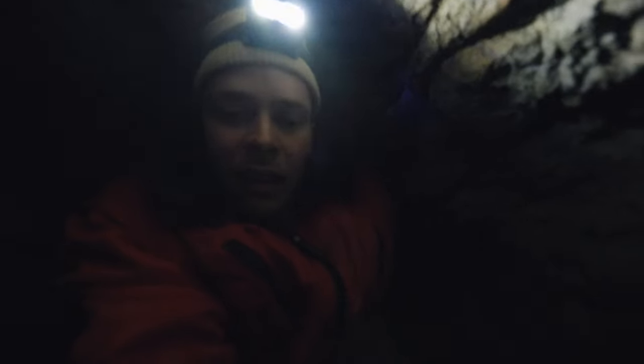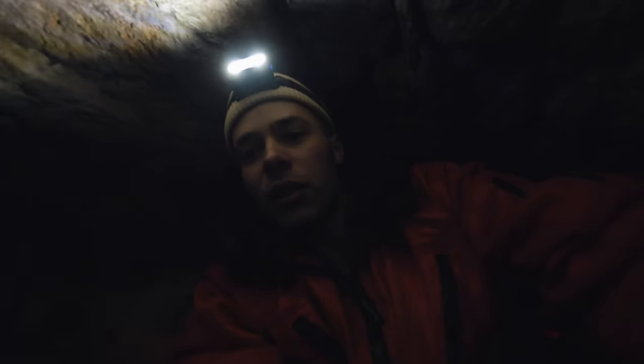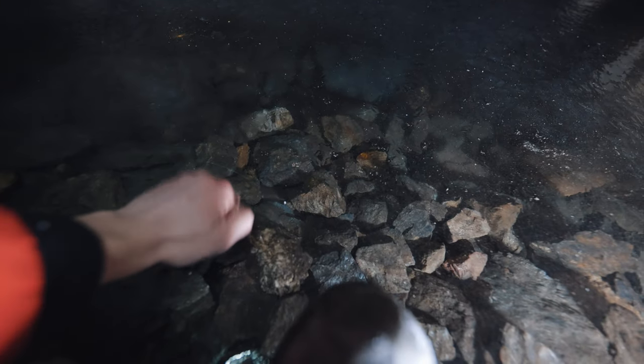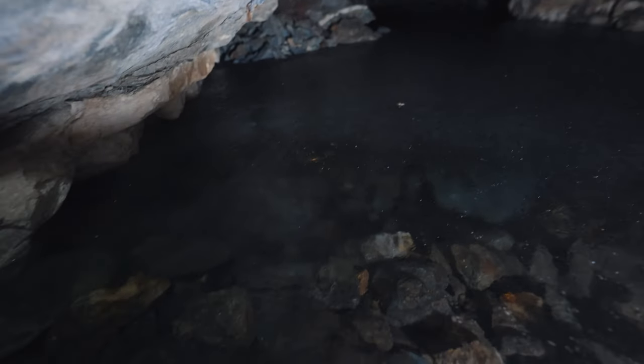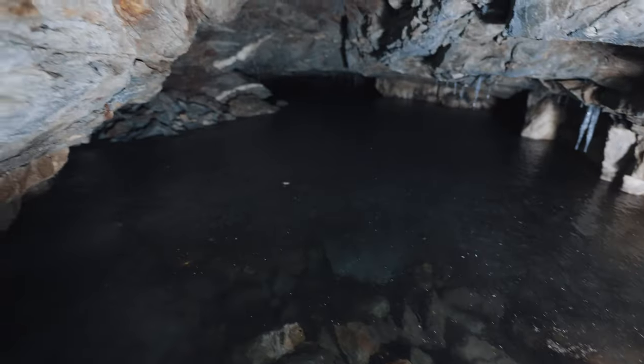Was ihr jetzt gleich seht, finde ich mega spannend. Ist ein bisschen schade, weil hier können wir leider nicht weiter – da ist alles Wasser. Aber da es draußen so krass kalt ist, ist hier einfach so ein gefrorener See drin. Den zeige ich euch jetzt mal. Schaut mal, wie glasklar das Wasser hier drin ist – alles vollgelaufen. Wenn man natürlich jetzt eine Tauchausrüstung hätte, wäre das bestimmt interessant. Vielleicht könnte man da reintauchen, was bestimmt auch nicht ganz ungefährlich wäre.